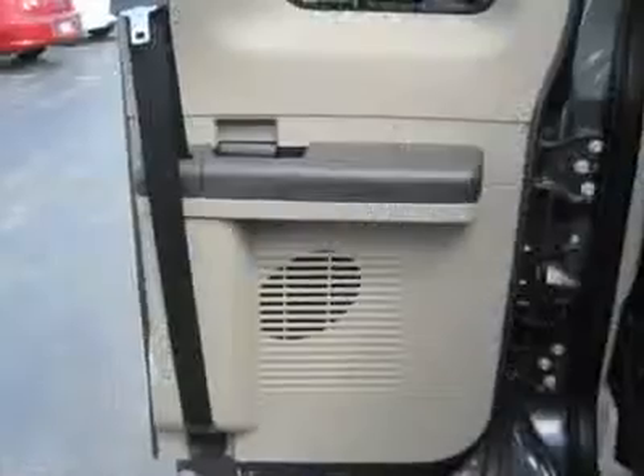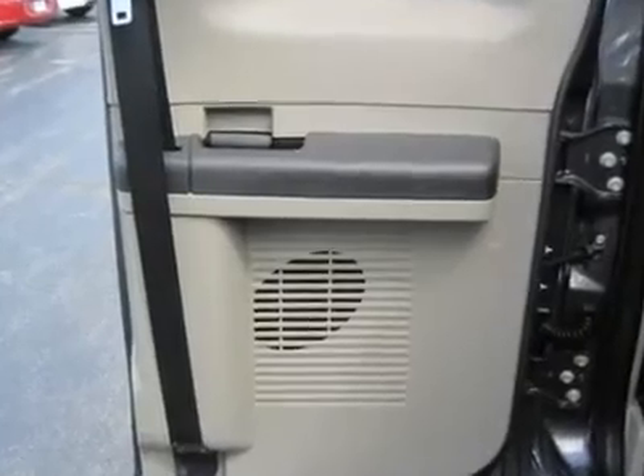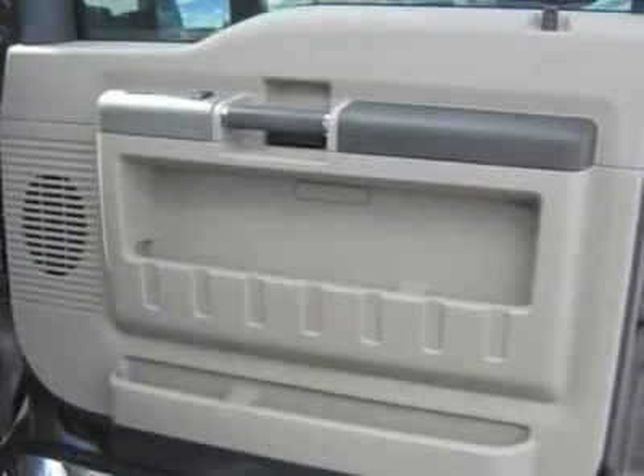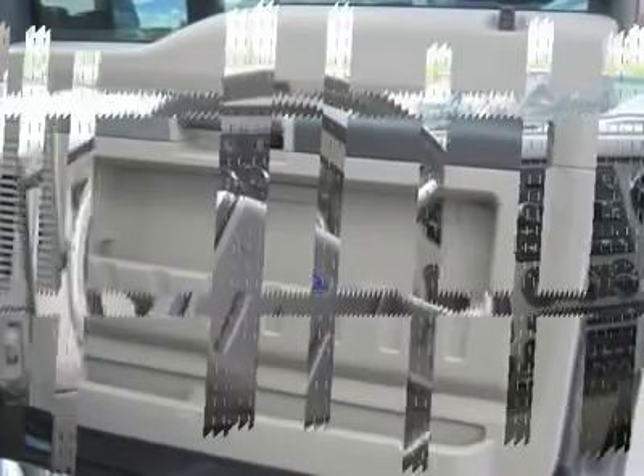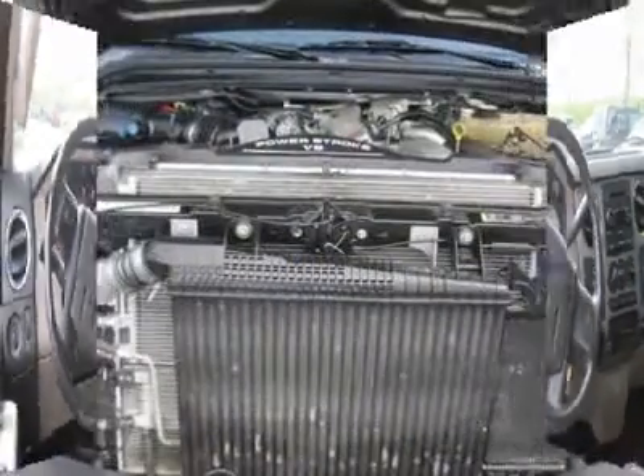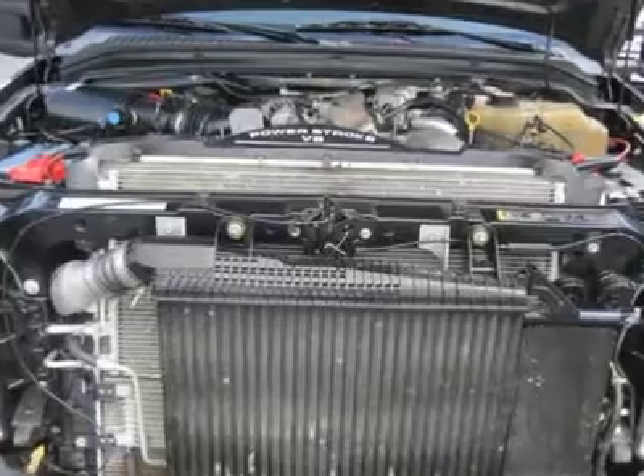Tire pressure monitoring system, power windows, power door locks, cruise control, AM FM stereo, CD player, MP3 player, auxiliary audio input, auxiliary PWR outlet, front reading lamps, passenger vanity mirror, passenger airbag on-off switch.